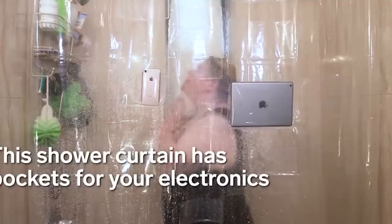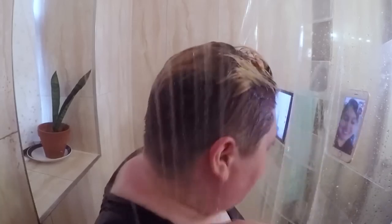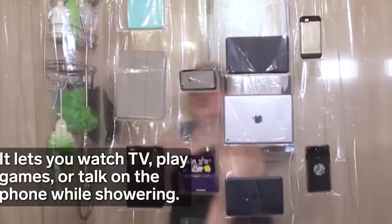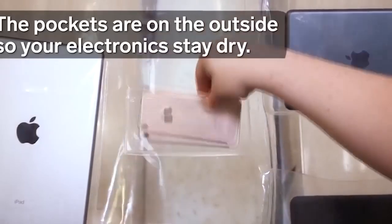This item comes in handy for those who can't part with their favorite gadget even when bathing. On your screens is a bathtub screen with pockets. It's completely transparent and has several pockets of different sizes — in them will fit both your smartphone and your tablet, so you can wash up and watch your favorite TV show at the same time. There is also the option of using the compartment to store sponges and other bathing accessories.